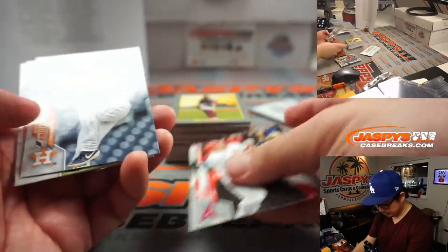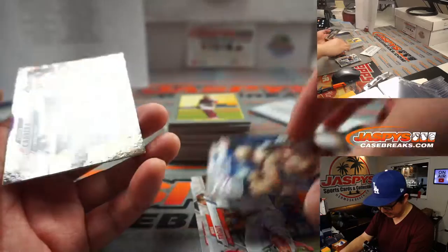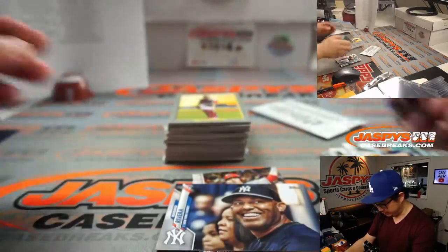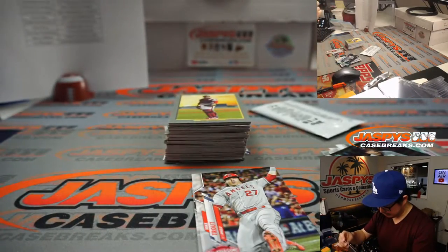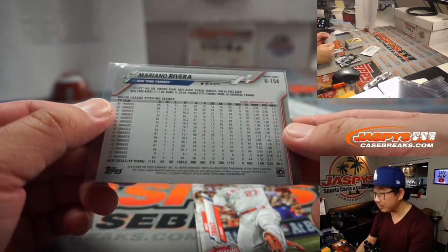Maybe we'll stumble into a couple cool ones. I like Mike Trout. There's a couple Trouts here. There's a Mariano Rivera. There's a foil Miguel Cabrera. The Moe was flipped around for some reason. Maybe it's some sort of variation.